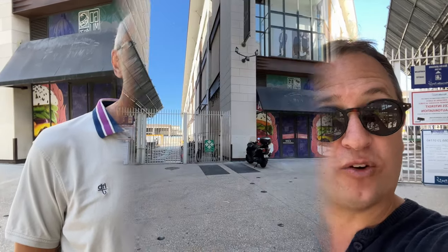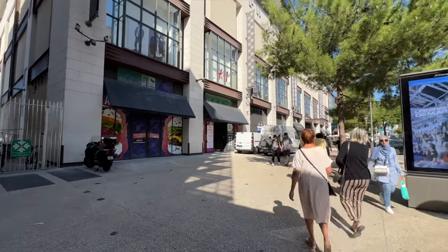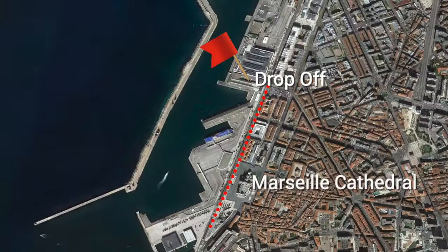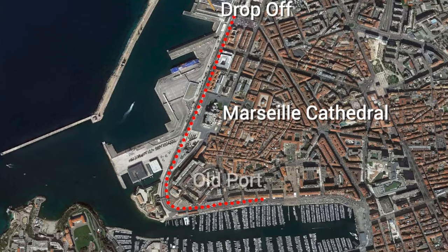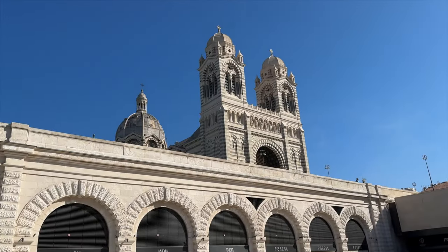We just got off the free shuttle to Marseille, and from the time we got off the ship to right here was 42 minutes. The bus drops you off right by a big shopping mall, which is about 20 minutes from the old port walking. It's actually a nice area to walk — there are lots of stores, restaurants, and cafes, plus the big cathedral in Marseille where you can go and explore. So the free option is a good option if you don't mind walking a little bit.